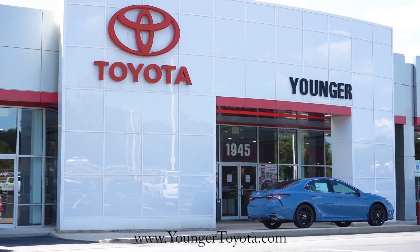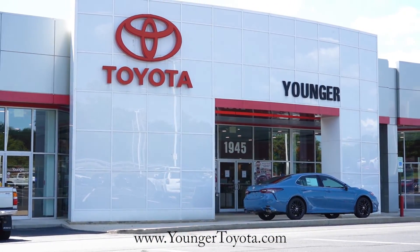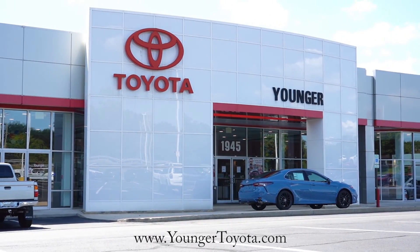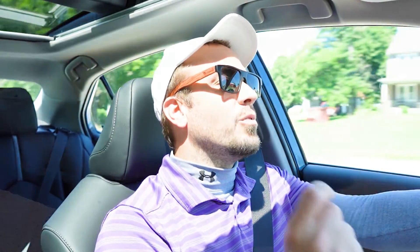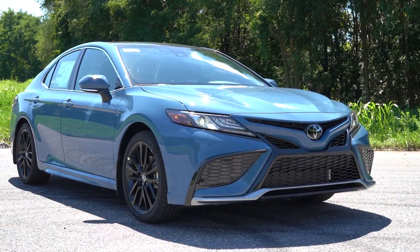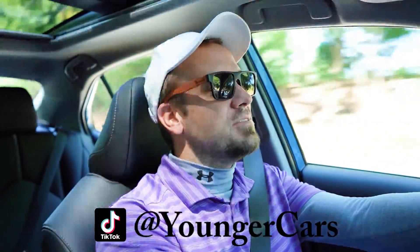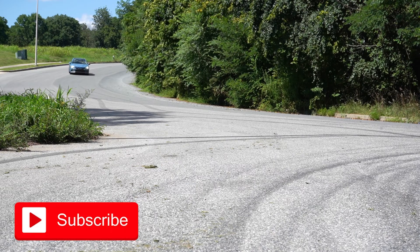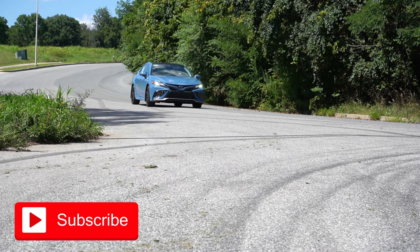Welcome back. My name is Andrew with Younger Toyota in Hagerstown, Maryland. For more information on our inventory, please feel free to check out the link in the description box below. We just got this brand new 2023 Cavalry Blue XSE Camry, and I wanted to show it off because I absolutely love this exterior color. There is one fun change for the 2023 Camry, so I'm going to be going over that along with everything else about this thing.